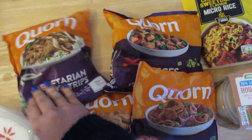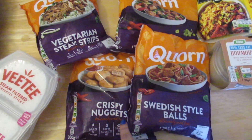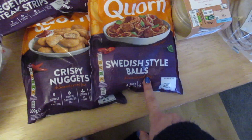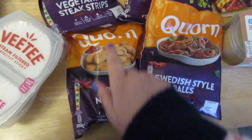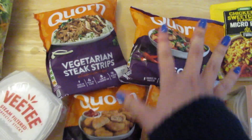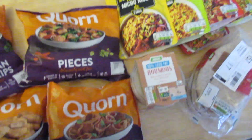I also got this corn to try — I've never had corn before, so this week I'm going to try it for two days and record vlogs. I also have the Swedish-style balls, crust nuggets, vegetarian sticks, and pieces of chicken, which I think will cover two lunches and two dinners.